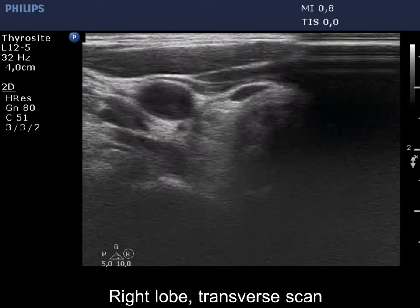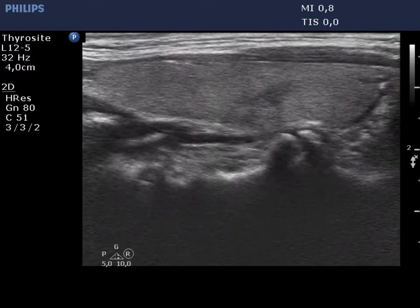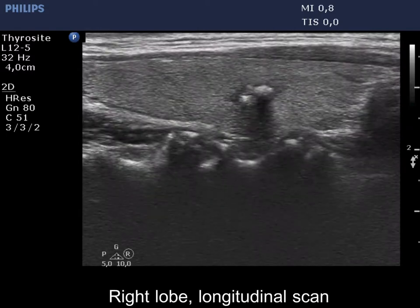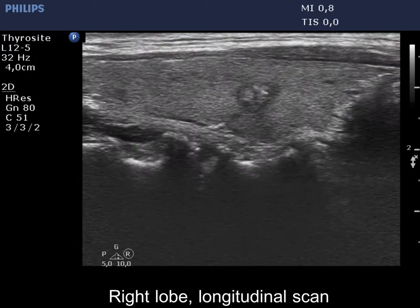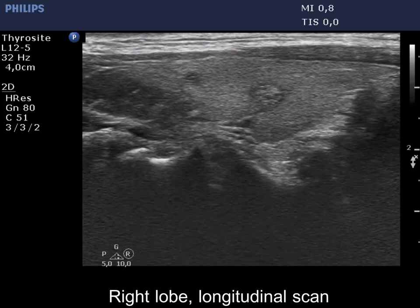There are several nodules in the right lobe. The dorsal part of the lesion presenting coarse calcifications is indistinctive, simply because of the acoustic shadow and not a pathological blur.